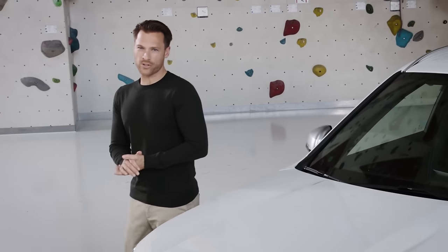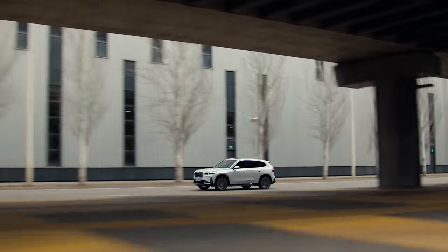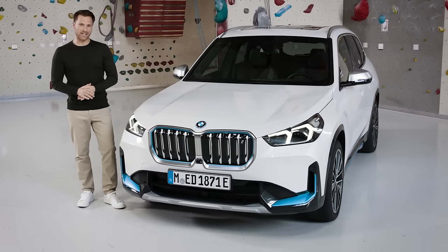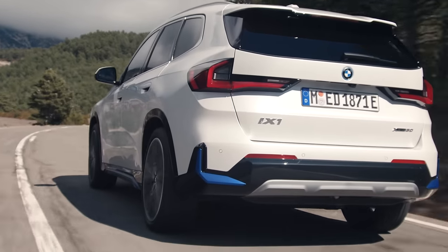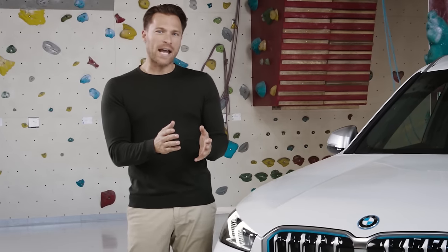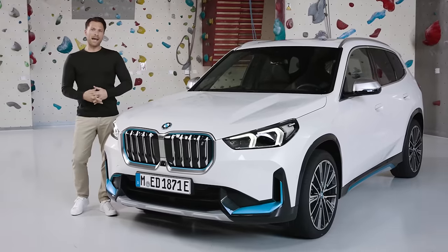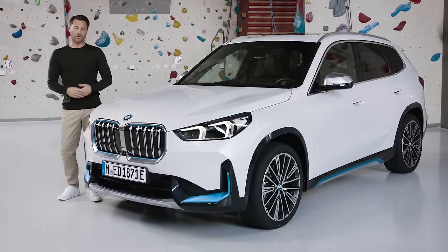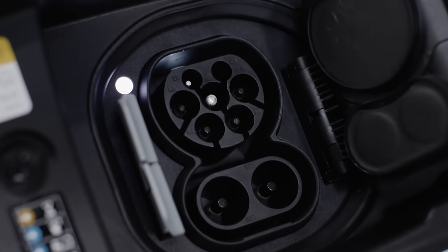Bringing the power of choice full circle, the BMW iX1 is the first model in the BMW compact class with the latest generation of BMW electric drive and high-voltage battery technology. The high-voltage battery of the first fully electric BMW iX1 is based on a new lithium-ion battery cell technology. It is going to have a gross energy capacity of around 66.5 kilowatt hours and offer a maximum AC charging performance of 11 kilowatts as standard or 22 kilowatts as an option, and DC charging with up to 127 kilowatts.